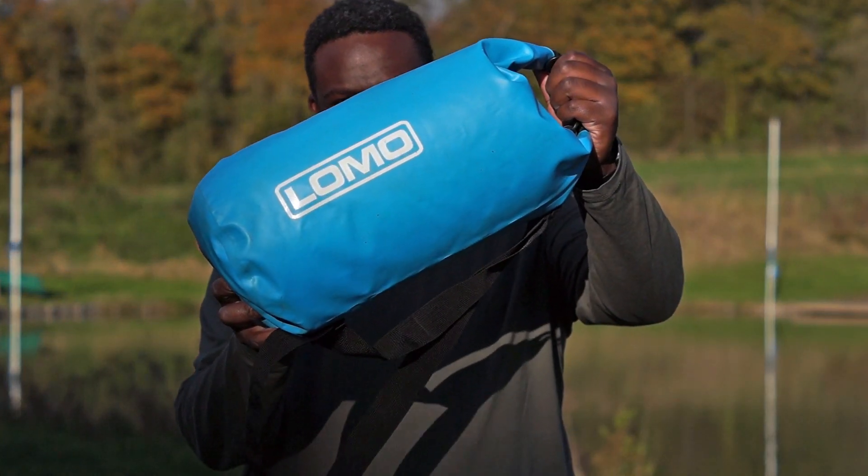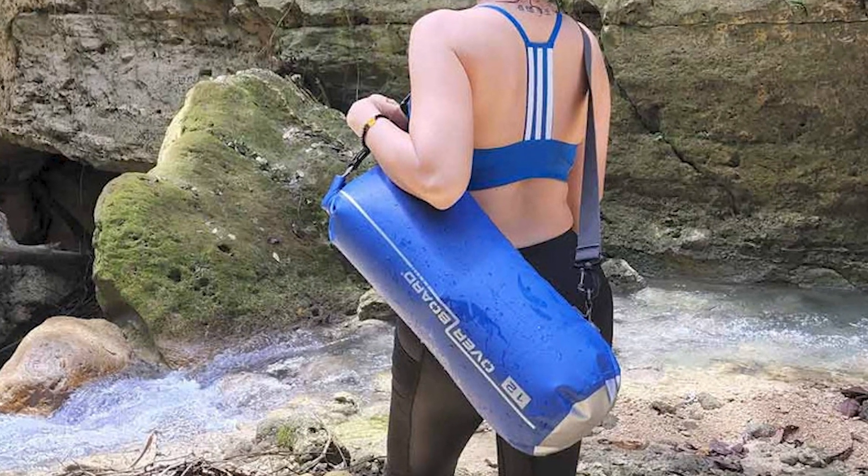Dry bags are essential — they guarantee to keep your kit safe and dry. The options I would recommend are the Lomo roll-top dry bag or the Overboard dry tube bags. Both are very robust, come in different sizes and colors, and feature a shoulder strap so you can carry the bag with you.